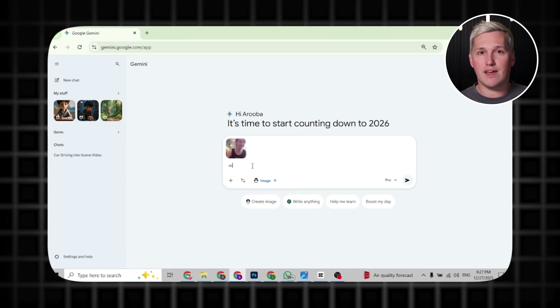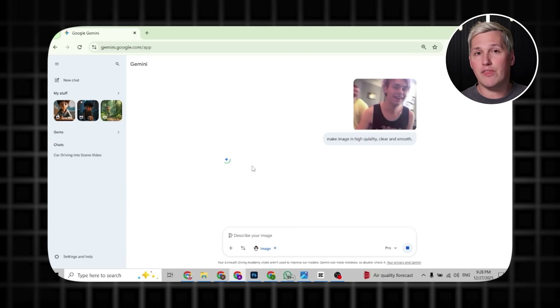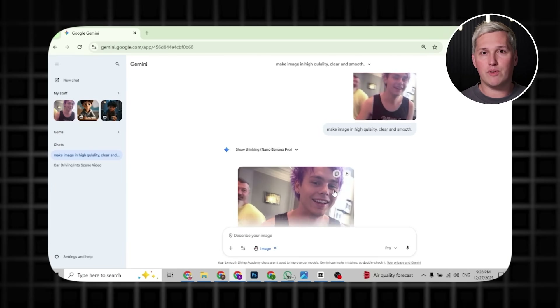Here is another angle most people are not talking about yet. Gemini does not just animate, it enhances. You can take low quality images and use the prompts to add professional looking effects that hide the fact the original photo was not great. That means you can work with clients who have terrible visual content and still deliver something that looks polished. You are not fixing their images in Photoshop for an hour, you are letting Gemini cover the gaps with motion and effects.